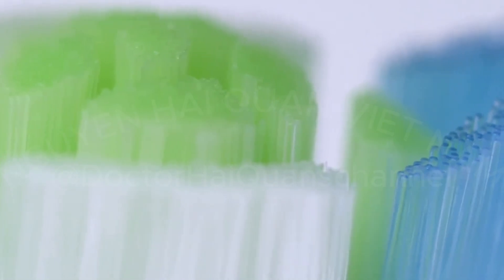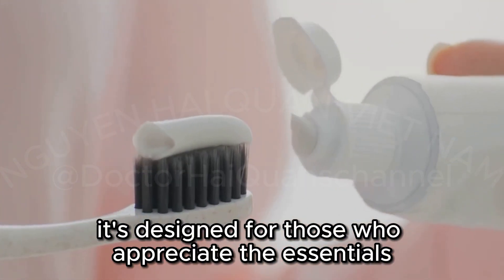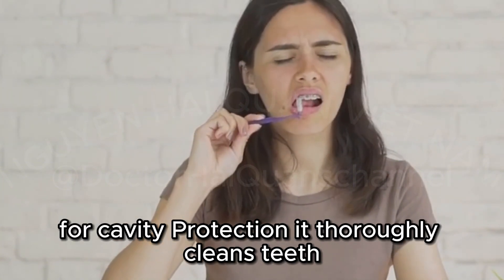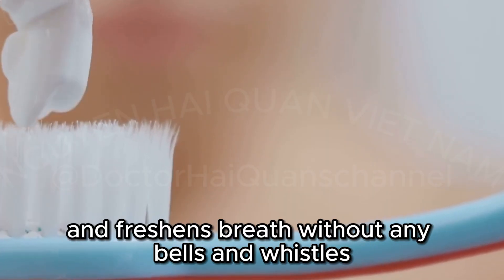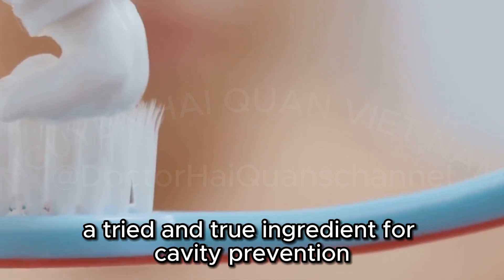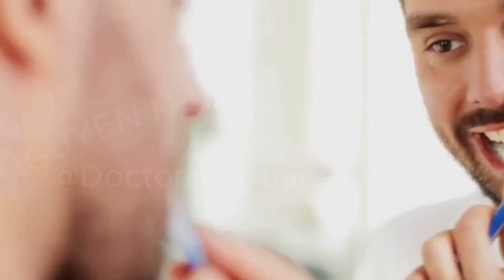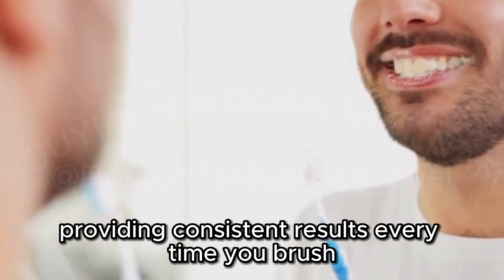Colgate Cavity Protection Fluoride — Back to the Basics. Sometimes simplicity is key, and that's where Colgate Cavity Protection Fluoride Toothpaste comes in. It's designed for those who appreciate the essentials without any unnecessary extras. This basic fluoride toothpaste is a reliable choice for straightforward cavity protection. It thoroughly cleans teeth, removes surface stains, ensures your dental hygiene is top-notch, and freshens breath without any bells and whistles. It contains sodium monofluorophosphate, a tried-and-true ingredient for cavity prevention, ensuring your teeth stay strong and healthy. It has a classic mint flavor, and if you're looking for a no-frills toothpaste that gets the job done, this one's for you.